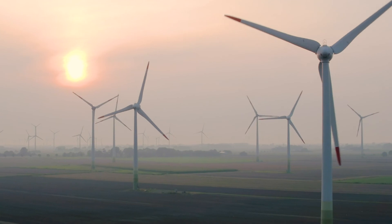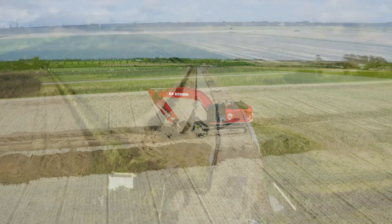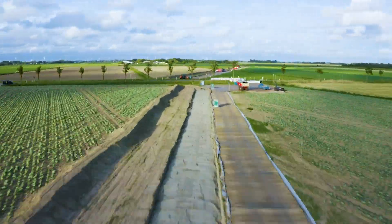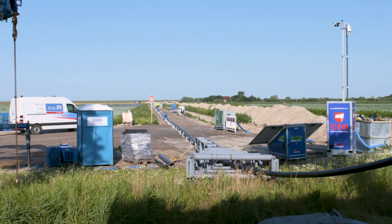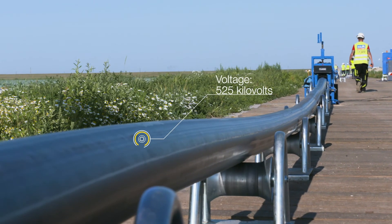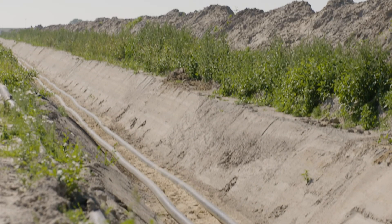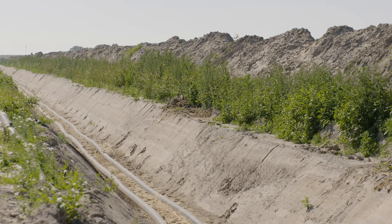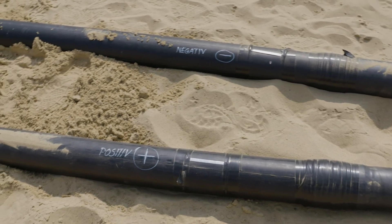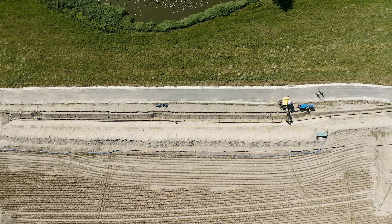Tenet is one of the most important investors in the energy transition and the builder of many new underground power lines. To transport electricity with minimal losses over very long distances, Tenet makes use of high voltage direct current transmission at a voltage of up to 525 kilovolts. For a transmission capacity of 2 gigawatts, one cable pair is used, consisting of a positive and a negative pole. The two cables can then theoretically supply 5 million households with electric power.